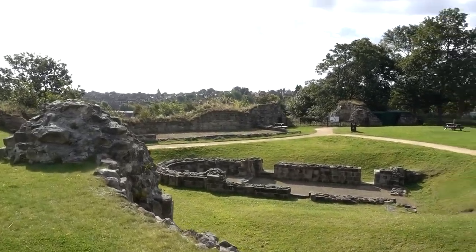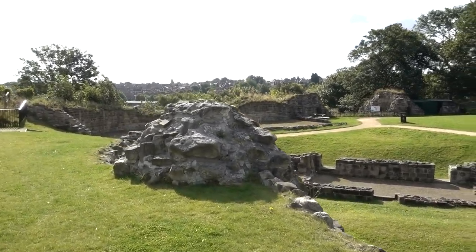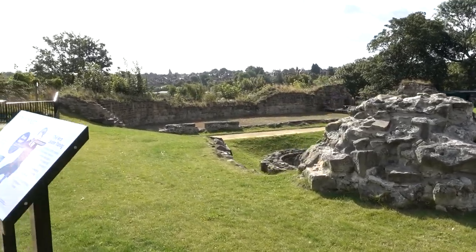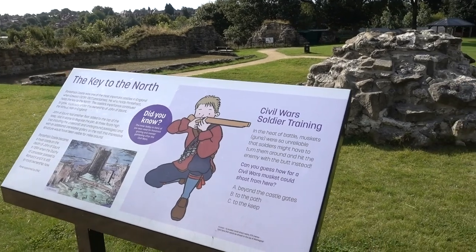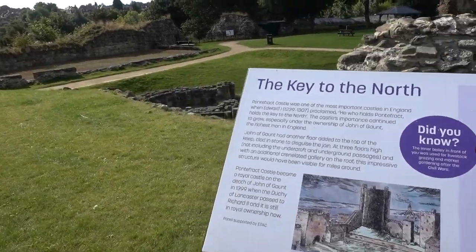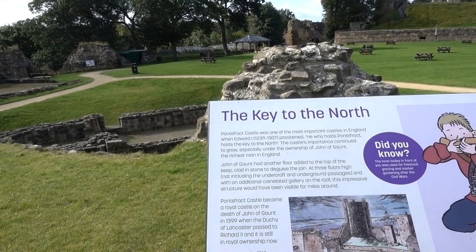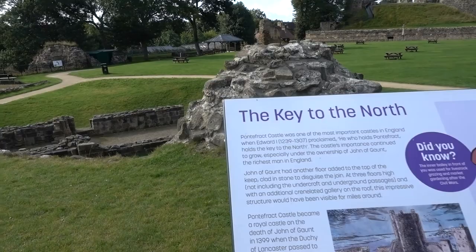In case you wonder why the camera work sometimes is a bit dodgy — I'm actually carrying the camera I'm filming with, my DSLR, and my 4K video camera and tripod. That's why sometimes the filming gets a bit wobbly. Anyway, this is one of the most important castles in England — in 1239 it was proclaimed: he who holds Pontefract holds the key to the north.